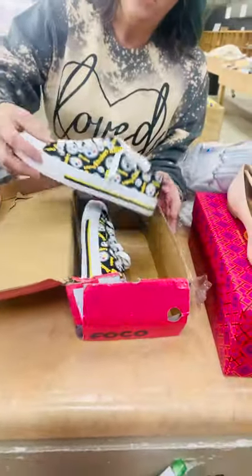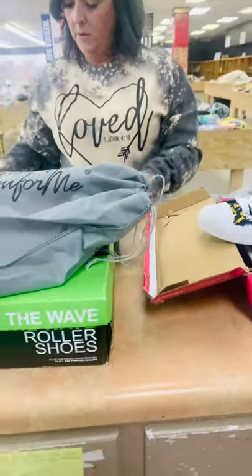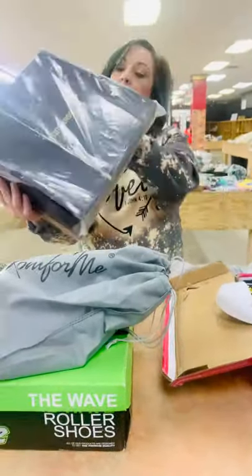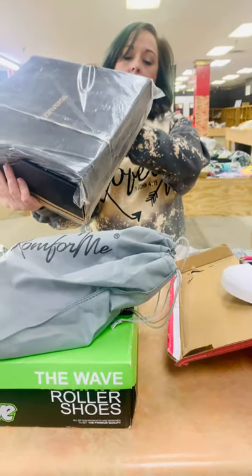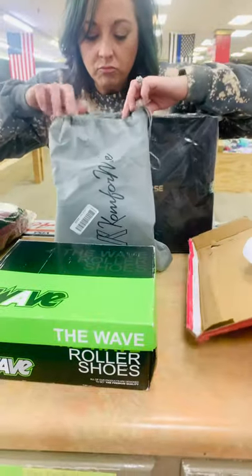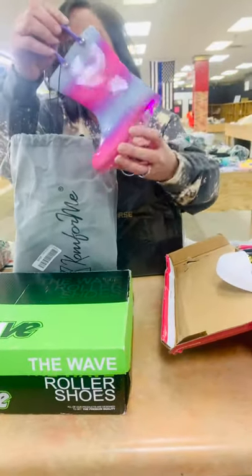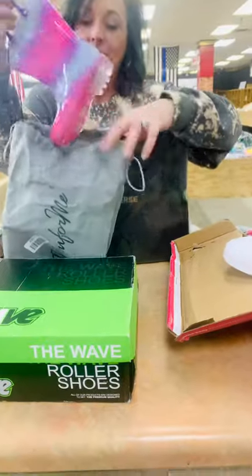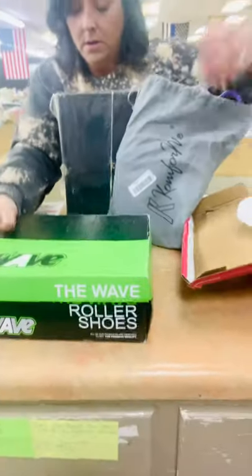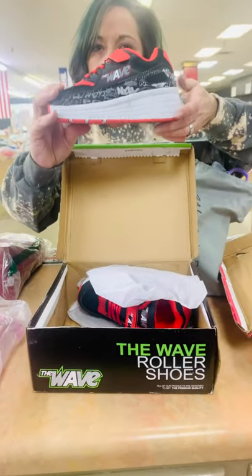We have some Steelers shoes. We have some women's Converse size 9 — Chuck Taylors. Oh, we have really cute little girls' light-up rainbow shoes.